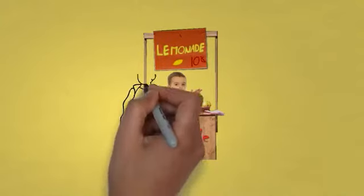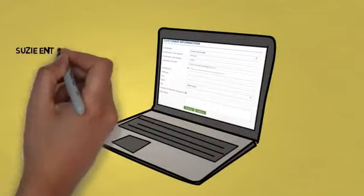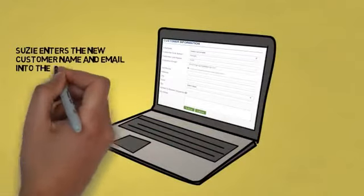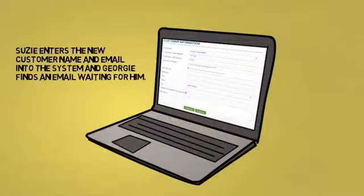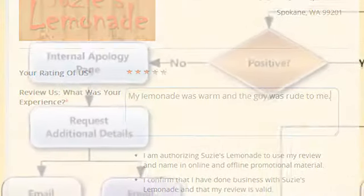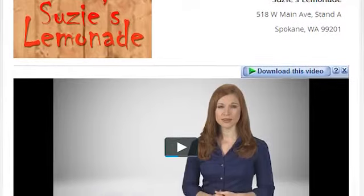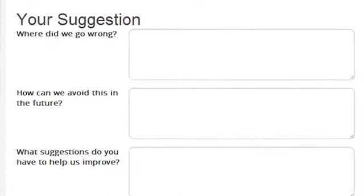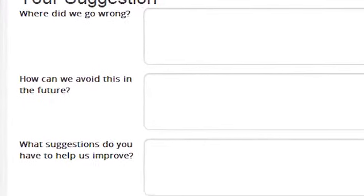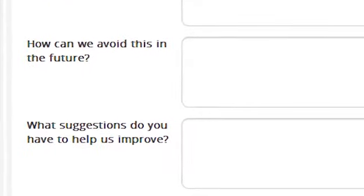Meanwhile, back at the lemonade stand, Susie gets another customer and again asks if she can send an email for feedback. She enters the new customer's name and email into the system, and Georgie finds an email waiting for him. Georgie clicks the link and leaves a three-star rating — he was not happy. The system sees this as a poor review and takes Georgie to a different page, where the actress apologizes for the poor experience and asks for more details on what went wrong. And there's no place here for him to leave negative feedback on external review sites.